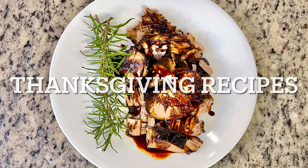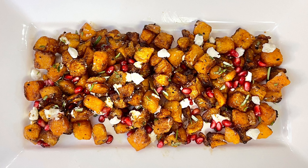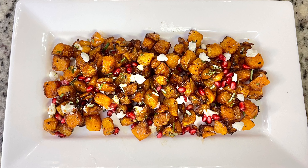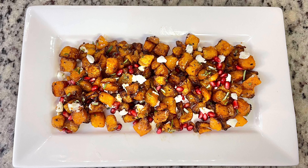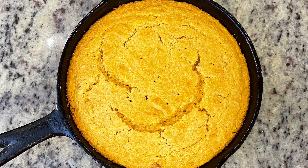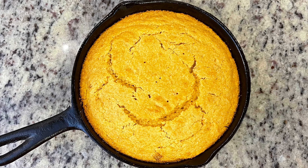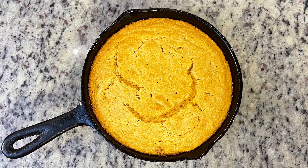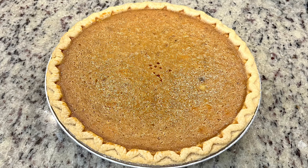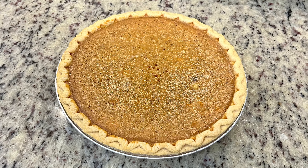I've mentioned this before on my channel, but just in case you're new: when I share Thanksgiving recipes, I feel like for the most part we either have family recipes we stick with, or a relative — an aunt, a sibling, mom, dad — who always brings the macaroni and cheese or always makes the turkey or the pumpkin pie. A lot of times we don't stray too much from that, so I've shared those traditional recipes before, but I also try to share things that maybe you haven't tried — something you can add to your Thanksgiving table or something different that you could bring that someone else won't have already brought.